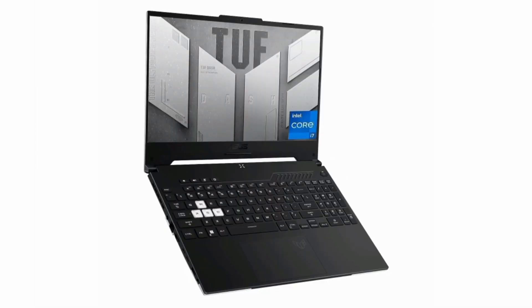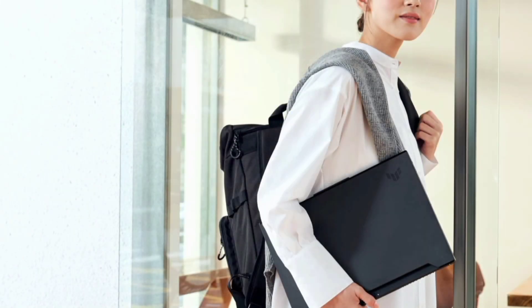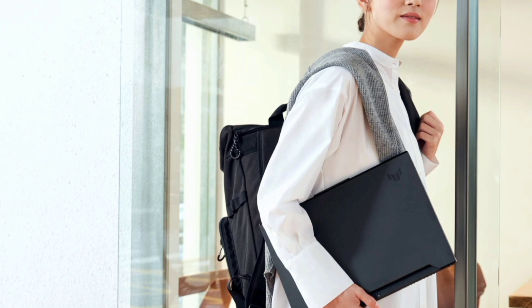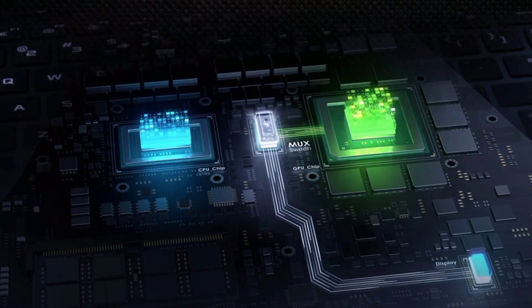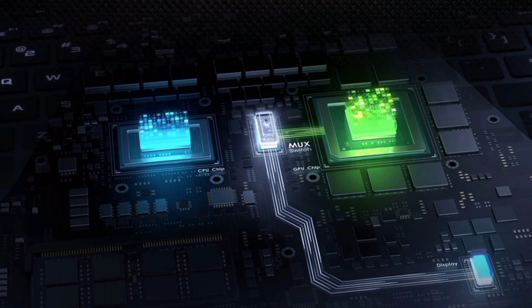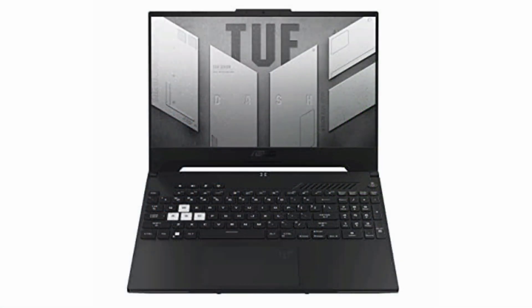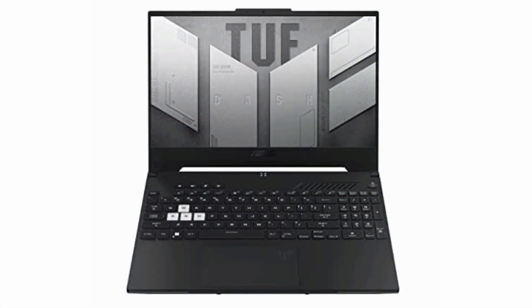Number 4: ASUS TUF-15 2022 Gaming Laptop. Immerse yourself in supercharged gaming graphics with the ASUS TUF-15. The NVIDIA GeForce RTX 3060 and Intel Core i7-12650H processor deliver exceptional performance, with a 144Hz 15.6-inch Full HD display, 16GB DDR5 RAM, and a 512GB PCIe NVMe M.2 SSD ensuring a swift and visually stunning gaming experience.